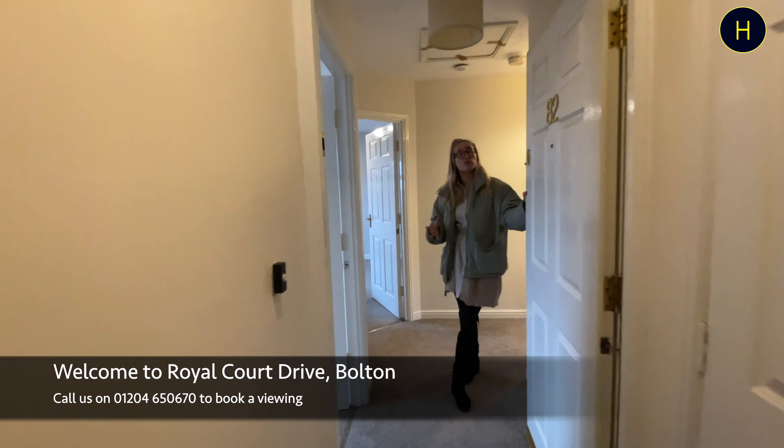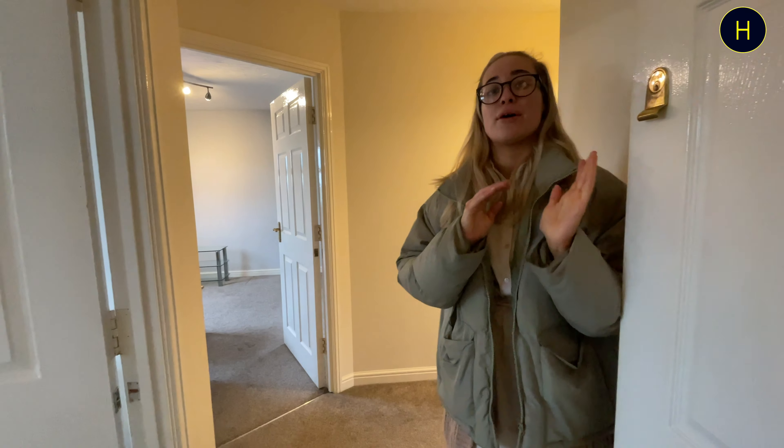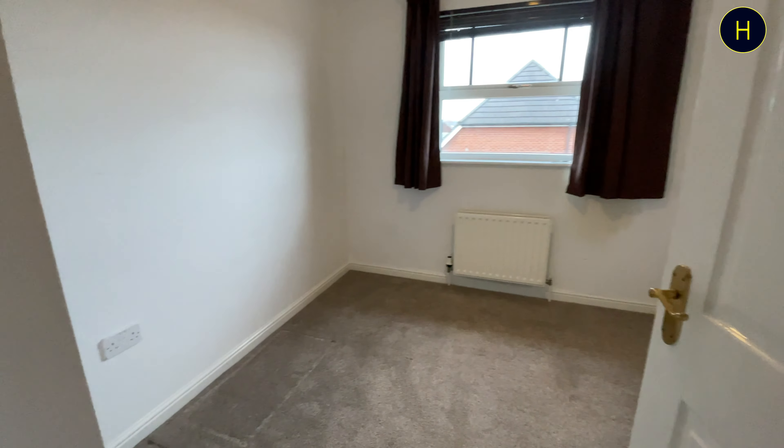Welcome back to the channel. Today we're at Royal Court Drive, looking at the top floor two-bedroom apartment. As you walk in on your left, we've got the smaller of the two rooms.